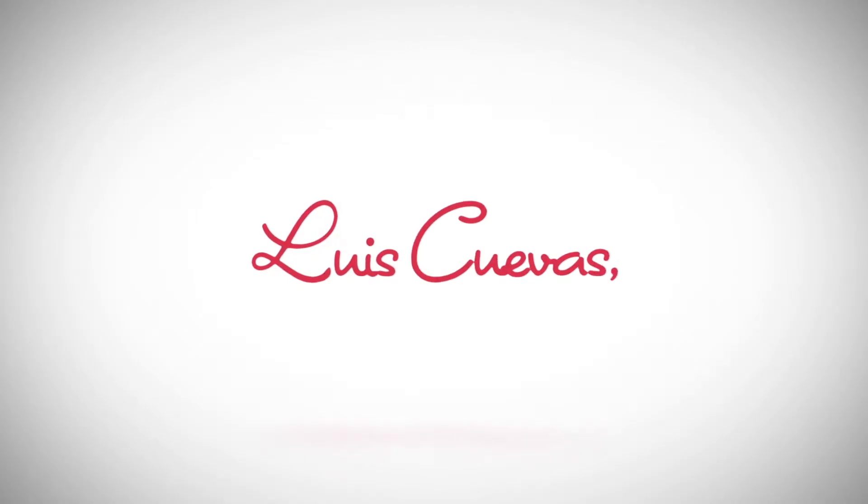Hey guys, Louis Cuevas here with Remax Cross Country at MakeNorthTexasHome.com. Today I wanted to talk to you about how to search for a property. So you've decided that you want to buy a home — how do you go about actually searching for a home?